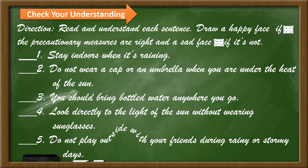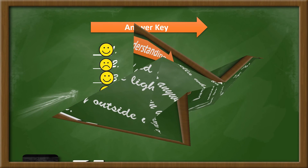And number 5: Do not play outside with your friends during rainy or stormy days. Okay class, compare your answer.